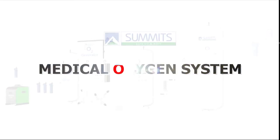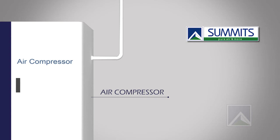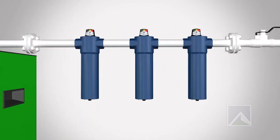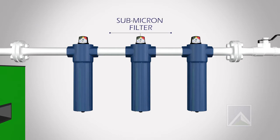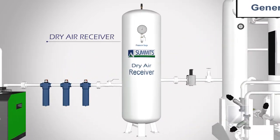Medical Oxygen System components include: Air Compressor, Pre-Filter, Refrigeration Air Dryer, Micron Filter, Sub Micron Filter, Activated Carbon Filter, and Dry Air Receiver.